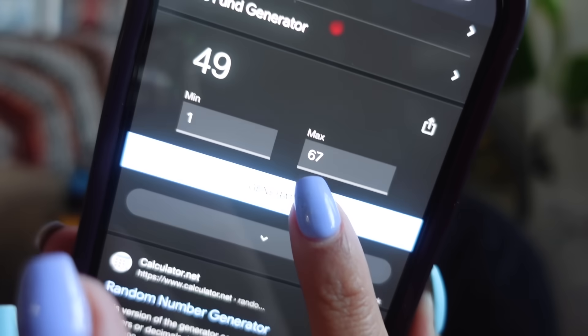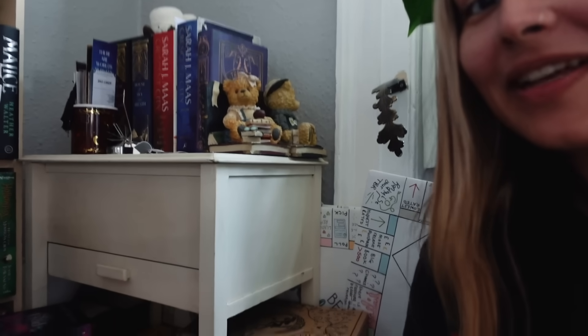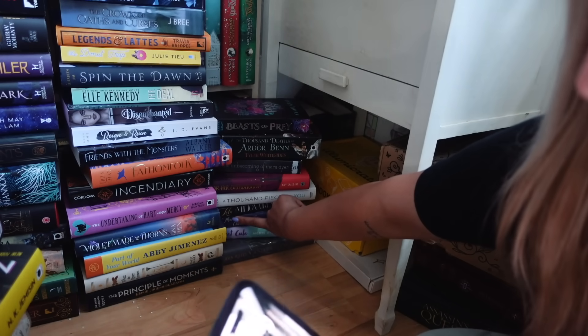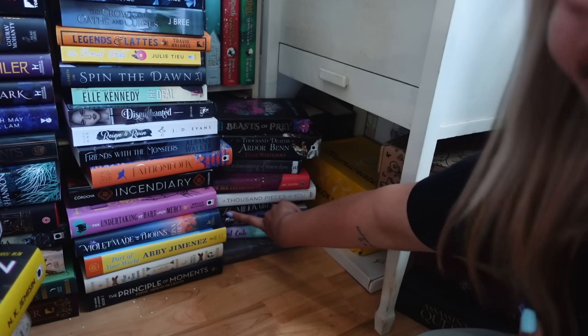Since we're scrapping that one, let's head over to the stacks and see what book number two is going to be. I think we're on 67 books in the stacks now. Book number two is number 64. So counting from the bottom: 67, 66, 65, 64. Oh no. It is indeed another contemporary romance — one I've been worried about for quite some time — and that is Lola and the Millionaires by Catherine Moon.